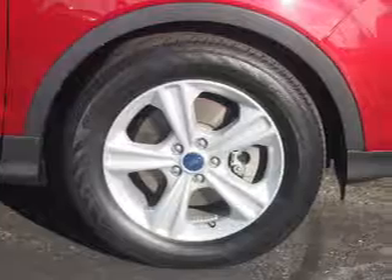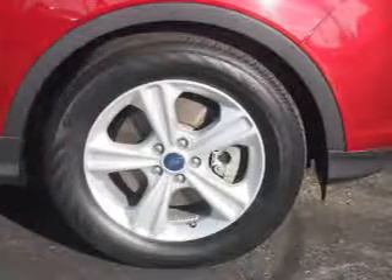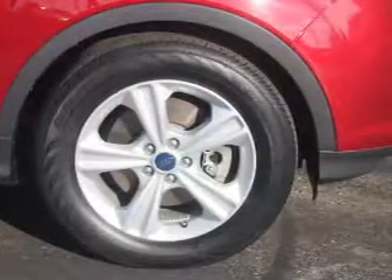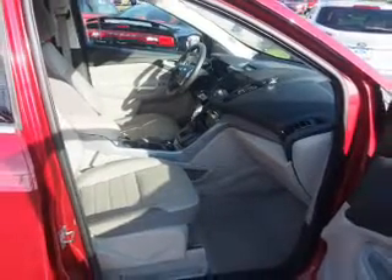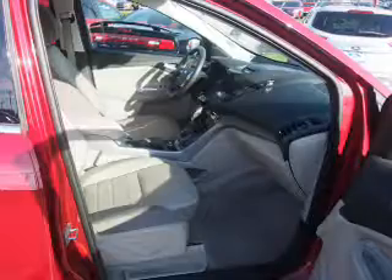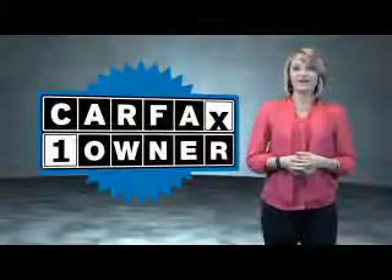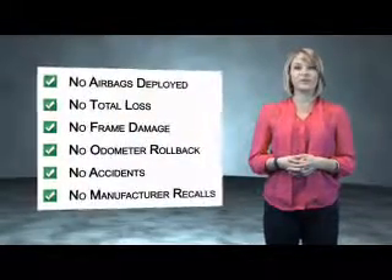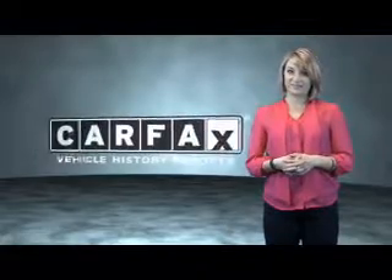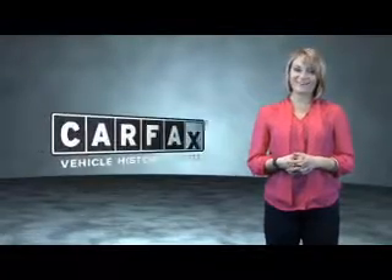Rest easy knowing this vehicle comes with a Carfax Vehicle History Report from Carfax, the most trusted provider of vehicle history information. Let us put you in the driver's seat today — call or click to contact us. This is a Carfax One Owner Vehicle which qualifies for the Carfax Buy Back Guarantee. Be sure to find a complimentary copy of the Carfax Vehicle History Report online or contact the dealership. Just say: show me the Carfax.